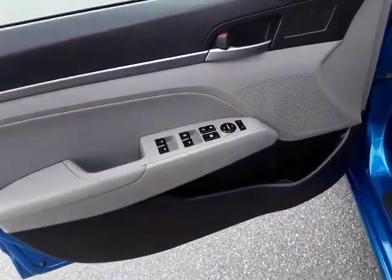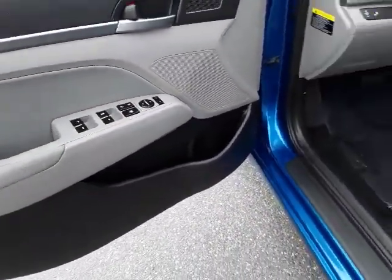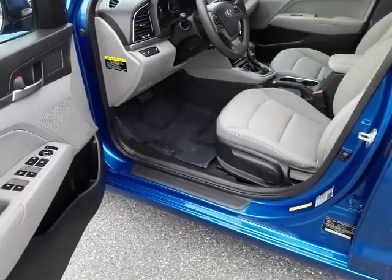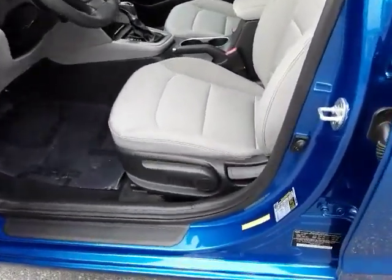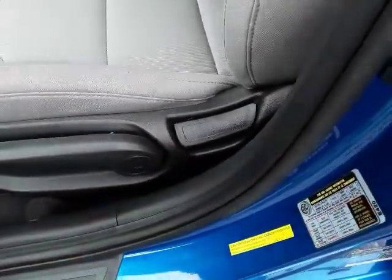We've got the power windows and door locks right here, power mirror switch. It's not a power seat but it does adjust up and down with this lever right here. This is our recline here.